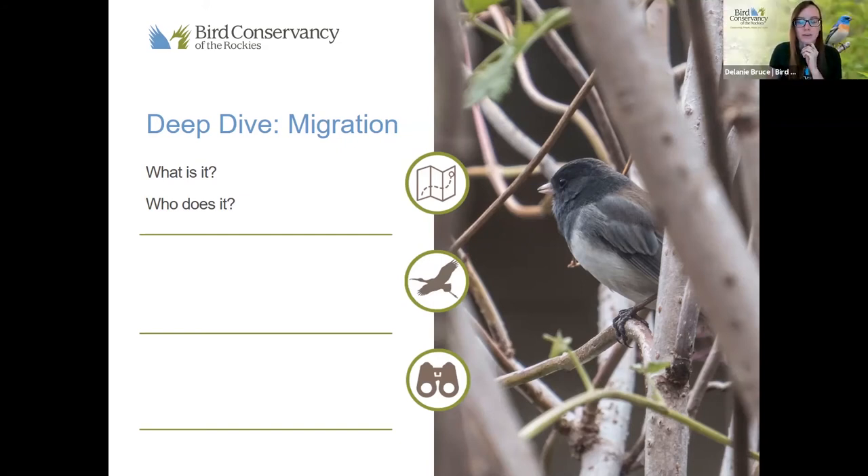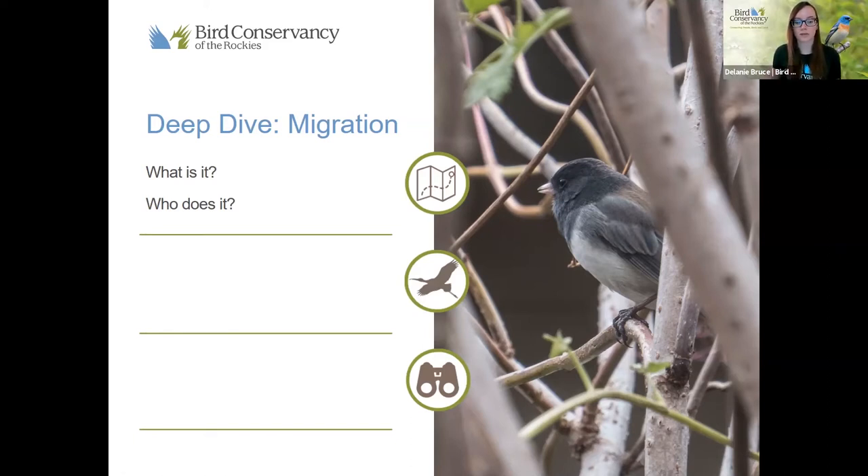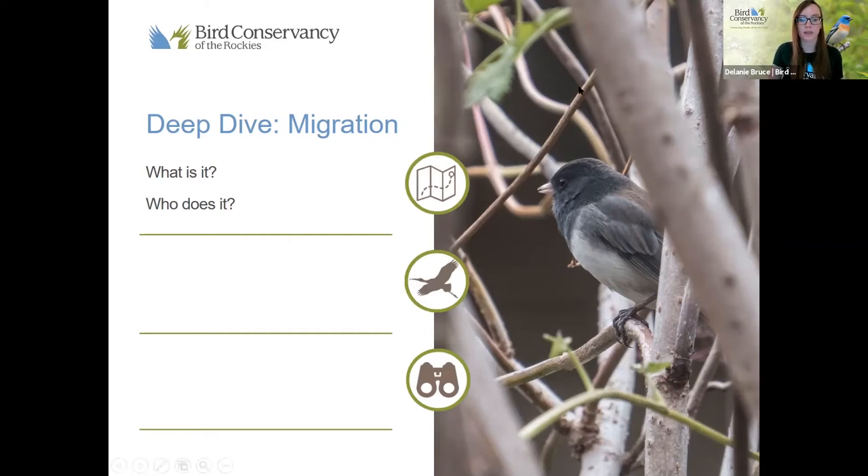We are going to dive a little deeper into migration before our next part of the activity. Migration is the movement from one place to another for various reasons. Who are some creatures that migrate? Birds. Butterflies. Insects. Squirrels — not necessarily, they move a short distance. We also have whales and fish that migrate in the ocean, and some mammals like caribou. So we have quite a few creatures that migrate.